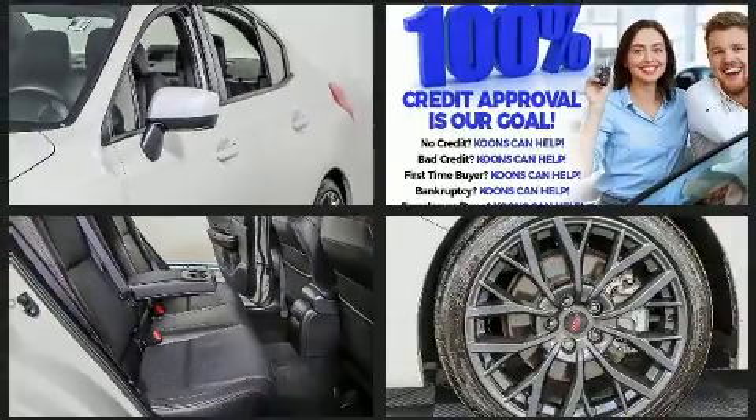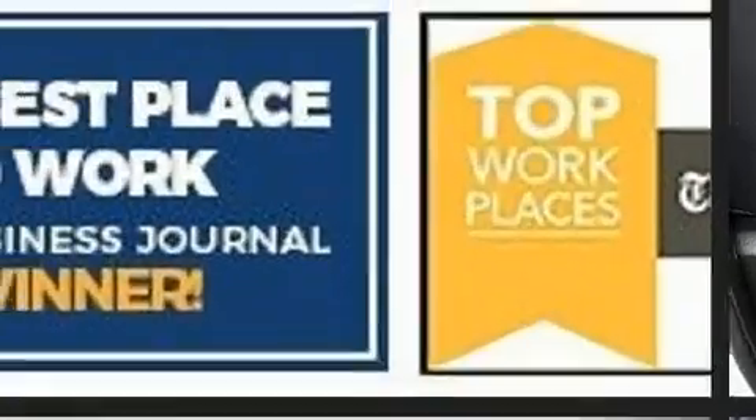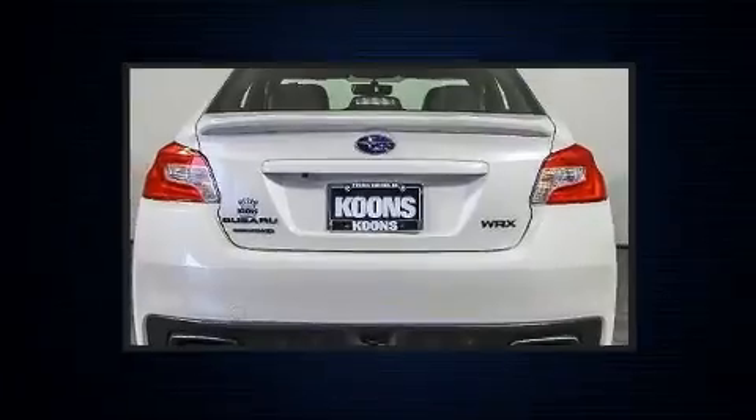Subaru ensures the safety and security of its passengers with equipment such as head curtain airbags, front side impact airbags, traction control, brake assist, a panic alarm, and four-wheel disc brakes with AVS.